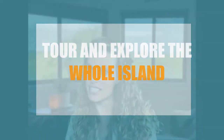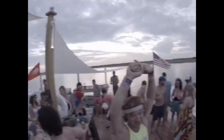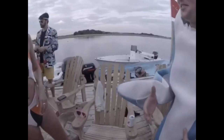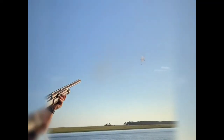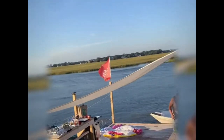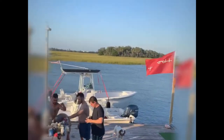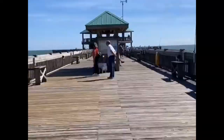Number three: tour and explore the whole island. Cover some ground — you can easily cruise the entire coast if you get your roll on. Rent a golf cart, hop on a bike or a skateboard, or my personal favorite, strap on some rollerblades and cruise. You can check out the surf at the washout on your way to the Morris Island Lighthouse. Walk down the pier and take a selfie with the best resting beach face you can muster.